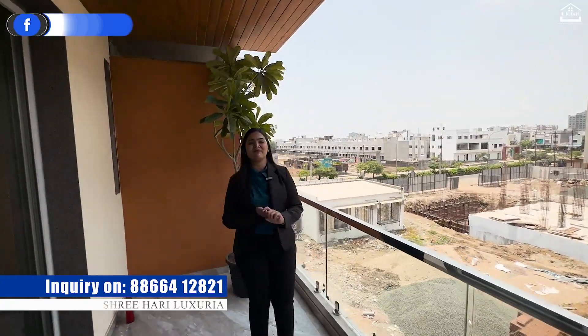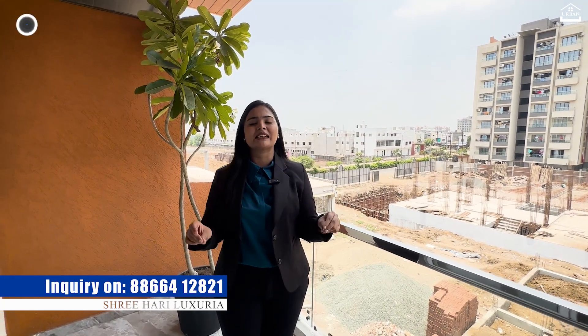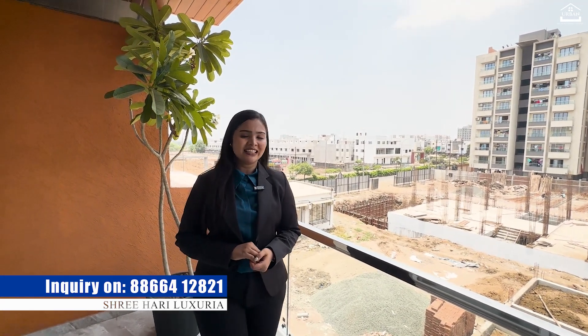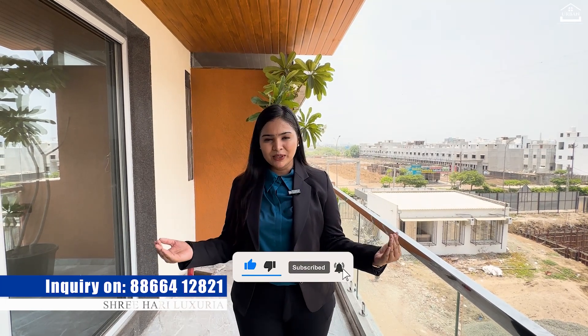Where do you get good, luxurious, or under-budget properties? Where do you get all kinds of properties? I show you on this channel on a daily basis. So if you haven't subscribed to your Property Advisor channel, then subscribe — it's totally free. In the future, if you want to grow in property, then this channel will help you. For more details, do contact us directly and subscribe to our channel. In the comments, tell us what type of property you are interested in. And if you want to inquire, message us on WhatsApp.